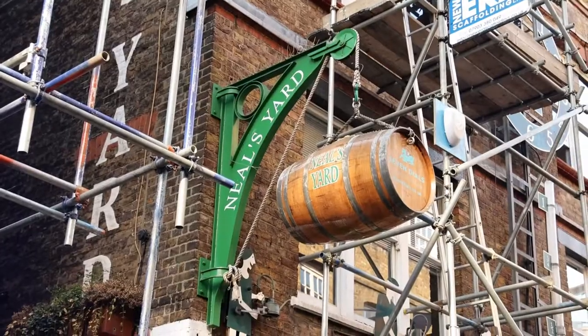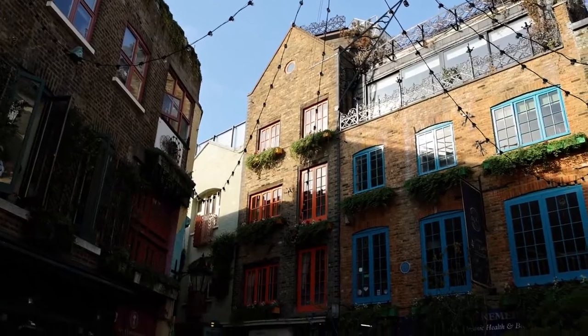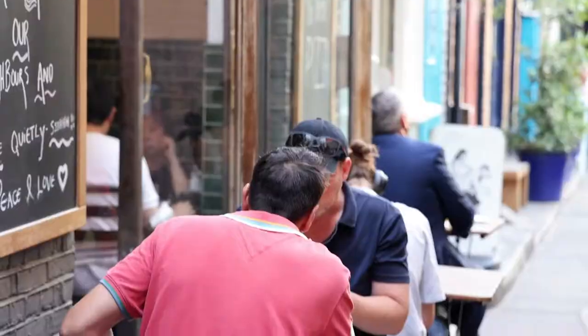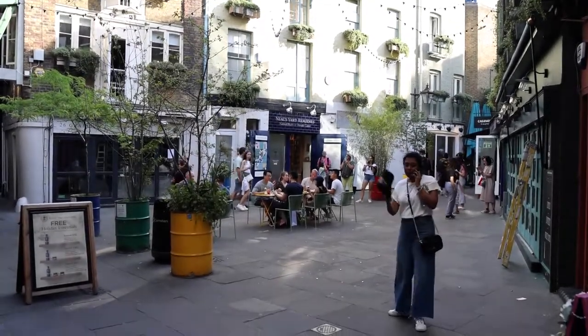Our last stop of the day is Neil's Yard — just another collection of shops, but the buildings are brightly colored and it's a really beautiful part of Covent Garden, arguably the prettiest part. We've just come down this tiny little alleyway and we're now in Neil's Yard — I was not expecting it to be so cute, this has got to be the cutest place we've been to all day. Also in Neil's Yard is Home Slice — it's a pizza place, and I've heard it's got some of the best pizza in London, so check it out if you're here. And just like that, it concludes our time at one of my favorite spots in London, Covent Garden.